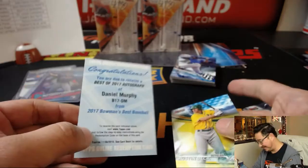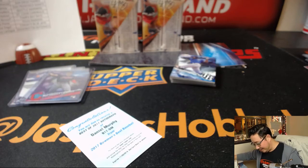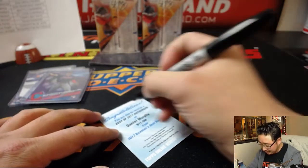Daniel Murphy! It's a vet — I know this guy. Daniel Murphy, Nationals. That goes to Mr. LT.